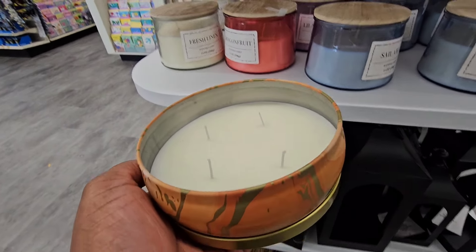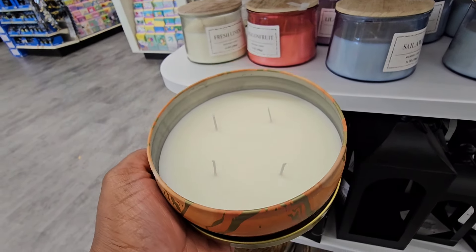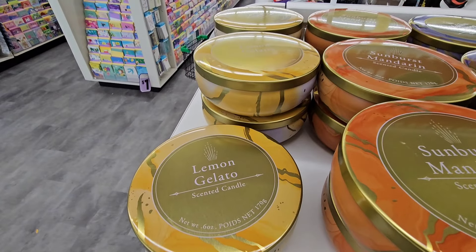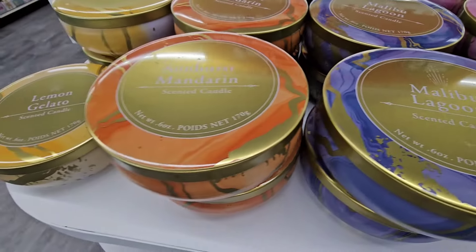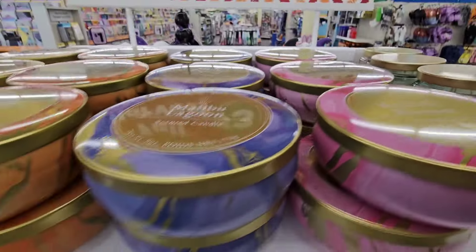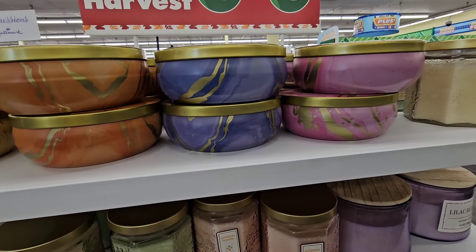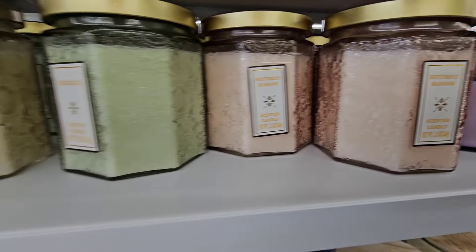It's a four-wick candle but there's not a lot of wax — it's about half full or a little less. On cold it smells pleasant, I just don't know how it will burn. The lemon gelato, sunburst mandarin, and Malibu lagoon all smell very good. The butterfly blossom is my least favorite. I love the packaging, but it's not a lot of wax for five dollars — at the halfway mark, possibly less.